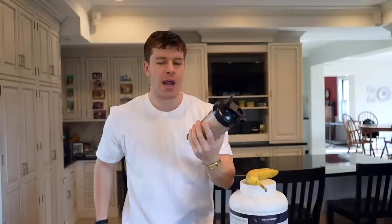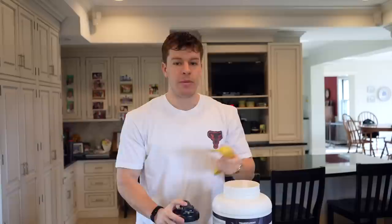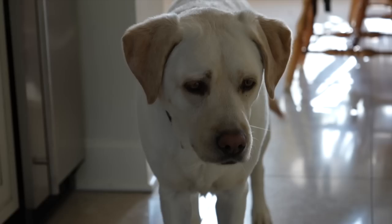First things first, on my full day of eating today: 2,500 calories, my current calories on my cut. We have a protein shake — two scoops of Transparent Labs, milk chocolate flavor, 28 grams of protein per serving, so about 56 grams in the shake — as well as a banana. I use almond milk; it's very low calorie and tastes a lot better than water. The macros for this meal are 32 grams of carbs, 4 grams of fat, and 59 grams of protein for a total of 390 calories. This is my breakfast pretty much every single day for the last almost year. Super simple — protein shake and banana, takes about two minutes.